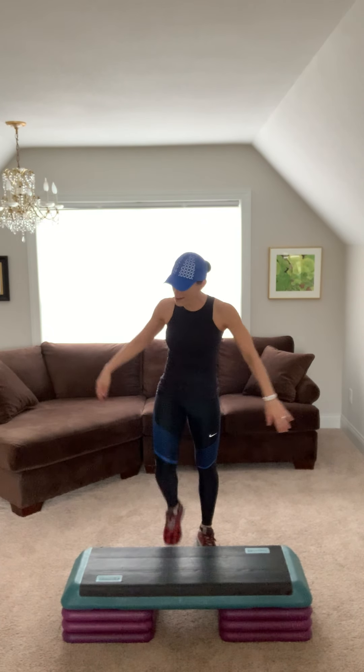Welcome everybody, I'm so glad you're here. Take it wide, bring it out. Deep breaths, chest lifting, belly in.